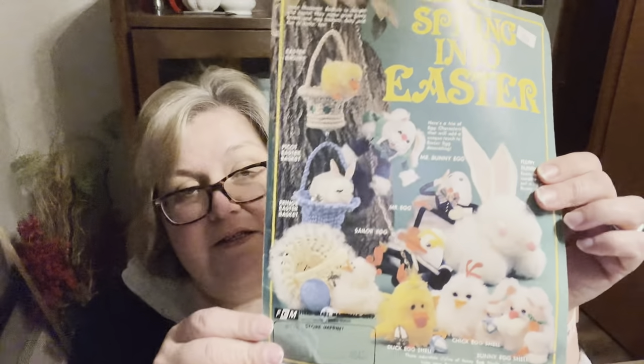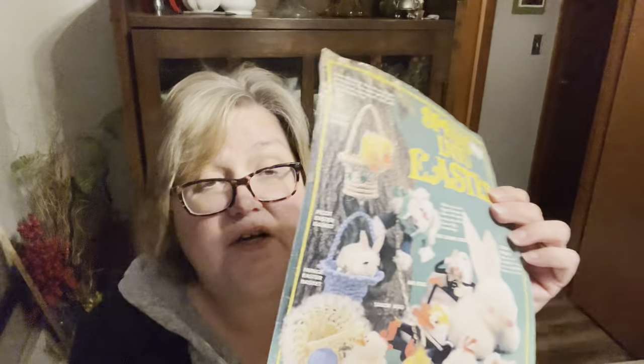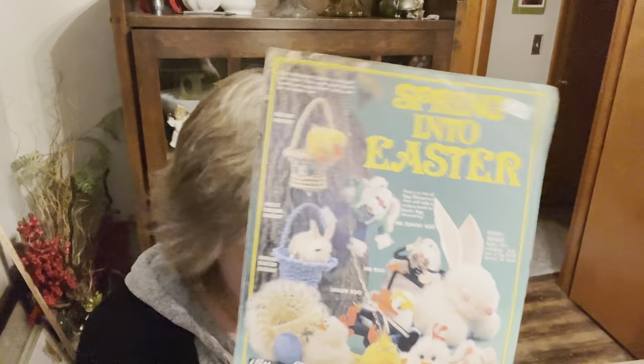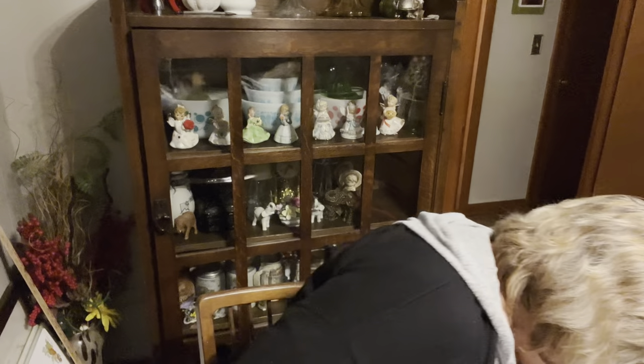I thought this was kind of fun — just this little Spring into Easter craft page. It still has everything in there to craft the duck: egg shells, egg characters, macrame baskets. It has the instructions in here for all of this stuff still. This was 1979, and we are going into Easter — why not?